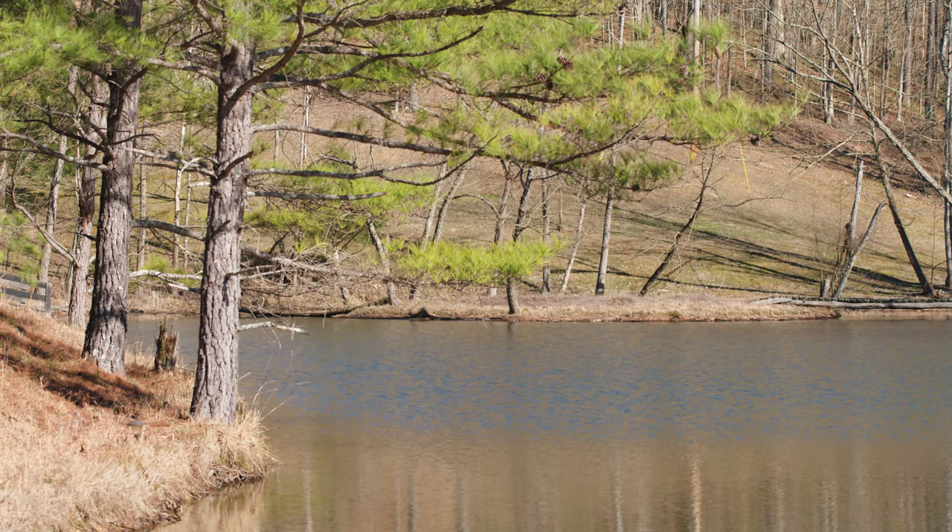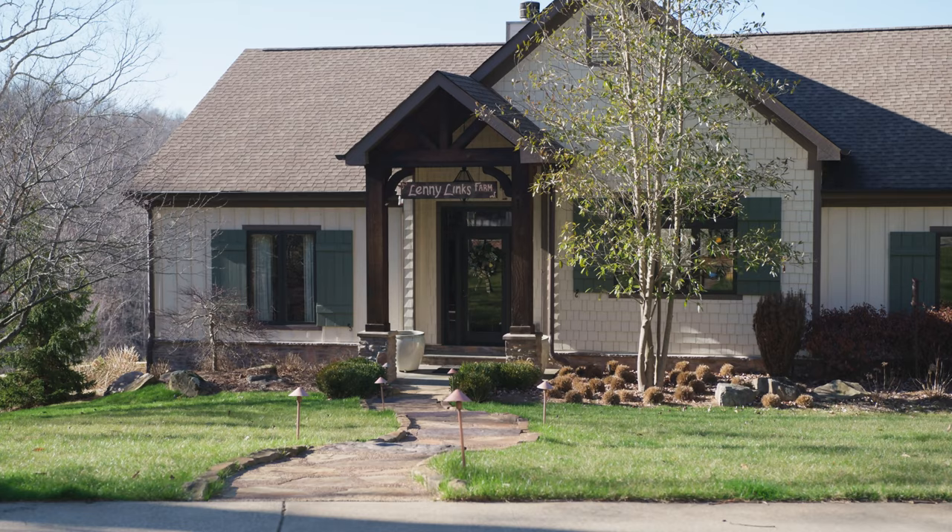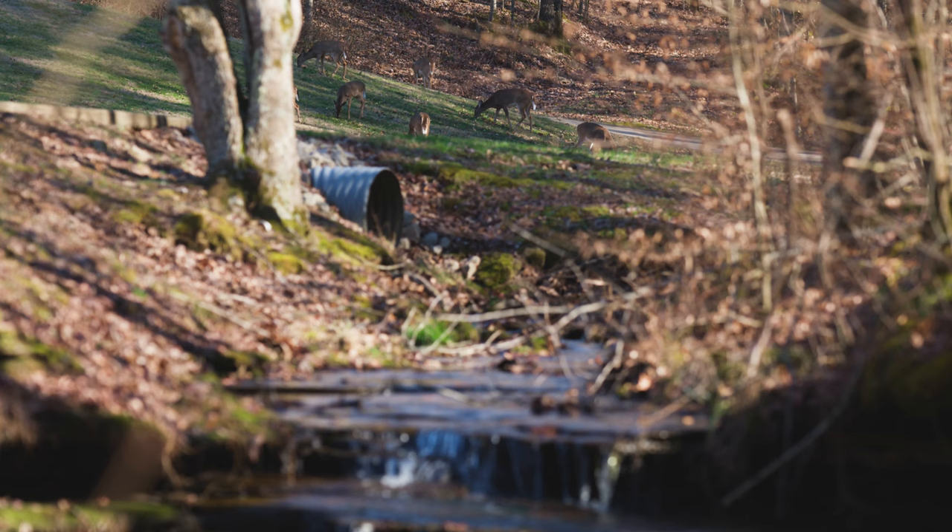A gated entrance leads along the top of a wooded ridge and emerges into a pocket valley, with an upscale three-bedroom custom home overlooking the scene.